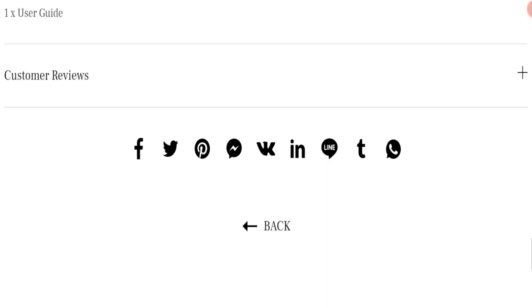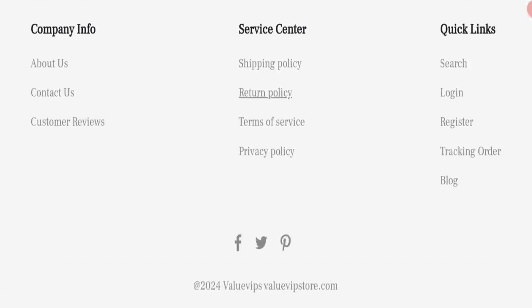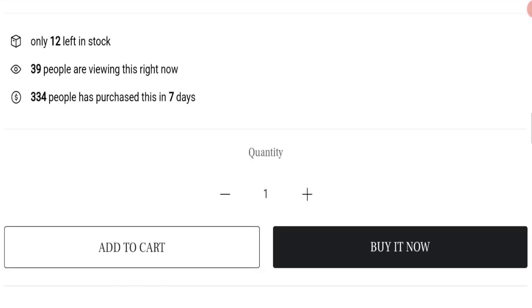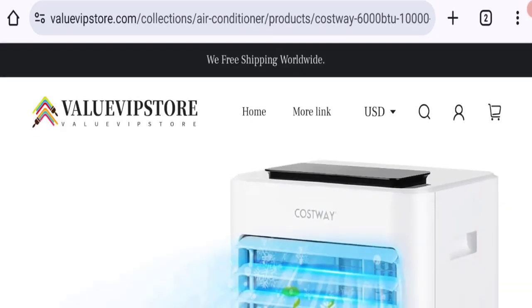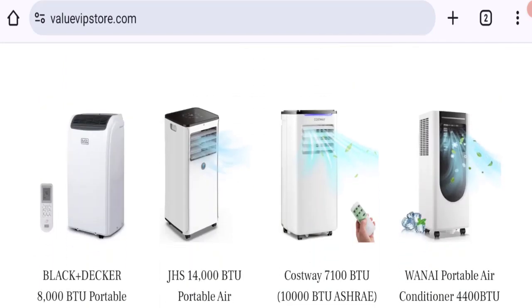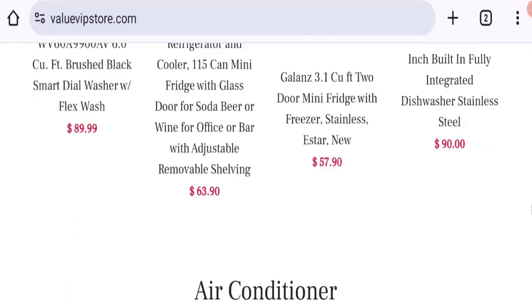Let's talk about Value VIP Store customer reviews. There are no genuine customer reviews or ratings mentioned on this website, which is a big red flag. The trust index score of this website is only 1%, which is not a good trust score, and the business trust ranking is 2.7 out of 100, which is very low.